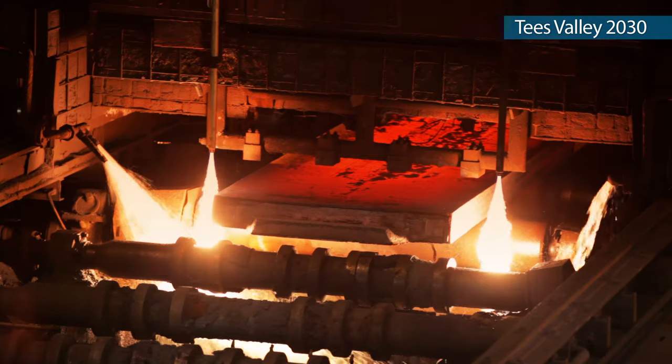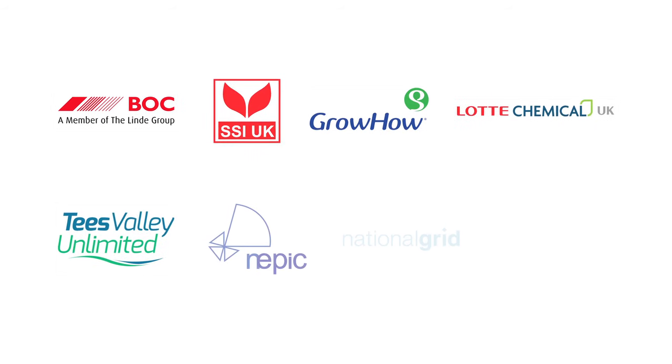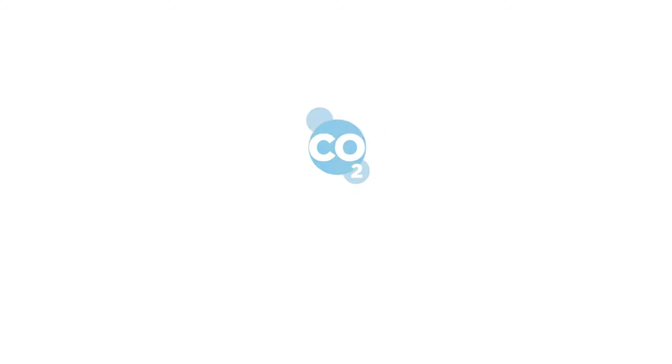If you want to locate a cement plant, if you want to locate a steel plant, if you want to locate a chemical plant — Teesside is the place to come.